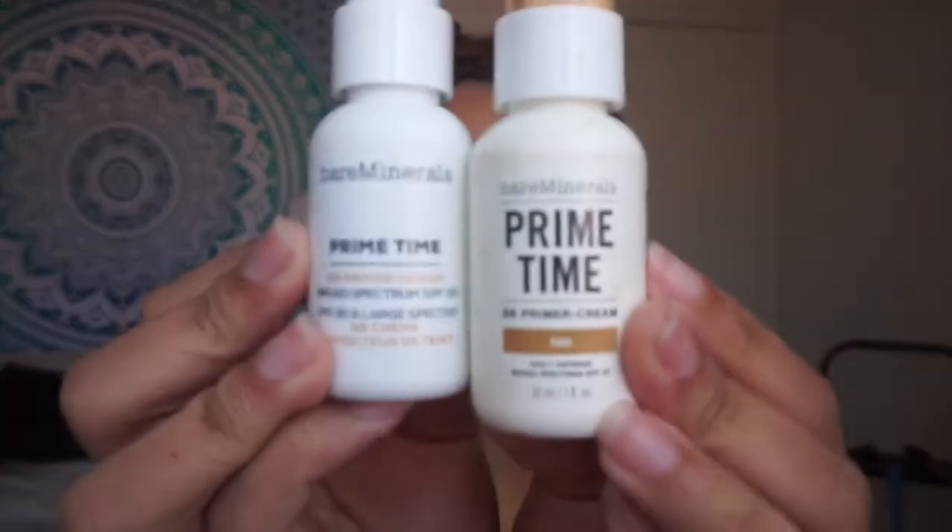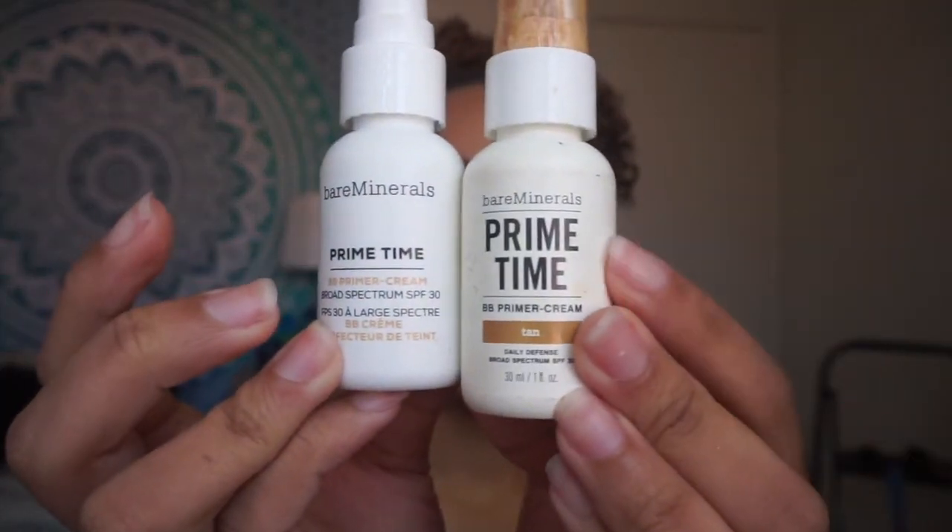Since this is an everyday look and I don't want to use too much product, instead of a foundation I'll just use this primer slash BB cream by bareMinerals. Let me tell y'all — this product is the absolute truth. I've had it for a long time and this is my second bottle. A little bit goes a long way. The only downside is that this color right here is the darkest shade available.